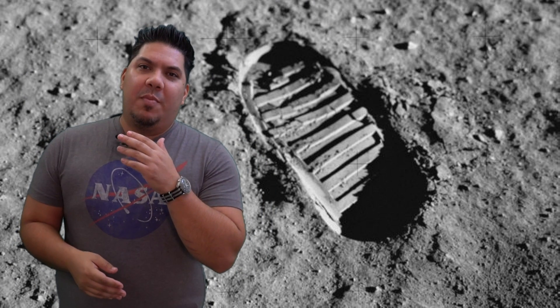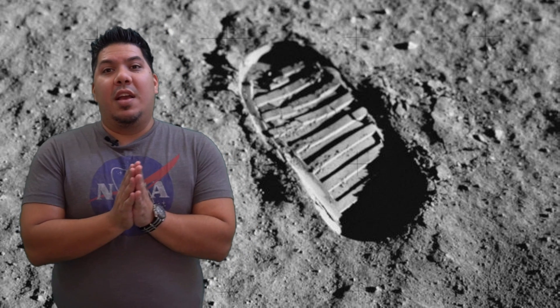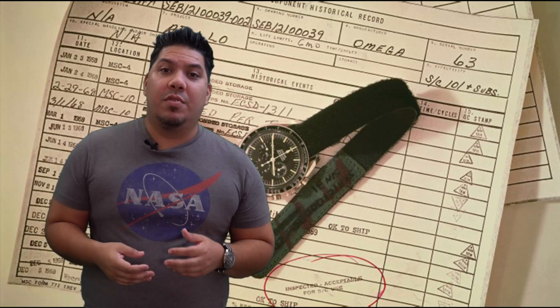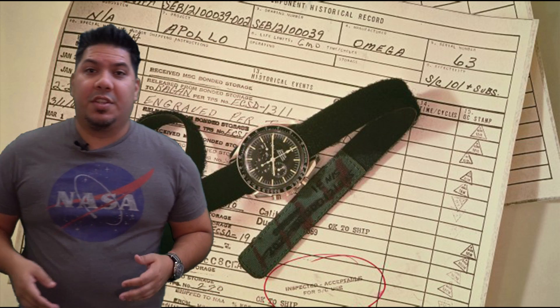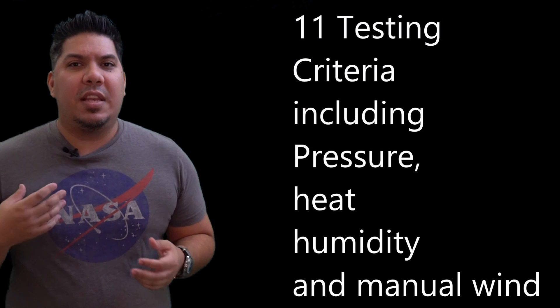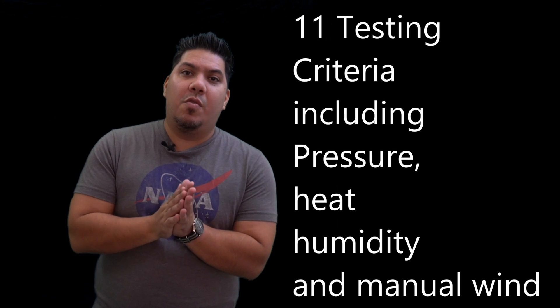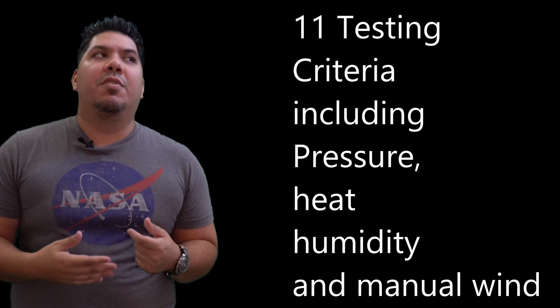In that clip, you saw the Speedmaster Professional. In the 1950s, NASA engineers famously did a competition in secret. They traveled to many different jewelry stores throughout the Houston area where NASA Johnson Space Center is located, and purchased a dozen or so watches from various companies — Rolex, Omega, Tagheuer, Bulova, etc. — because they needed to find a timepiece to send those astronauts into orbit that would continue to function in zero gravity.